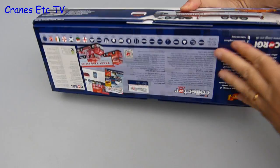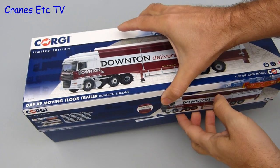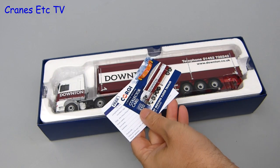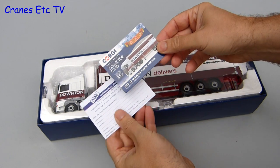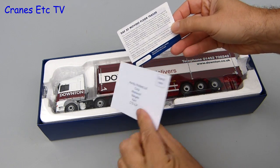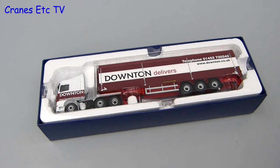This is another model from the Corgi Haulier of Renown series and it comes in the usual high quality packaging. It's certainly a nicely decorated box and it adds a bit to the feel-good factor. Inside there are the usual couple of cards — one is a collector card which has some details about the livery and also a unique serial number for the model in the run. There's also a postcard to join the Corgi Collectors Club.